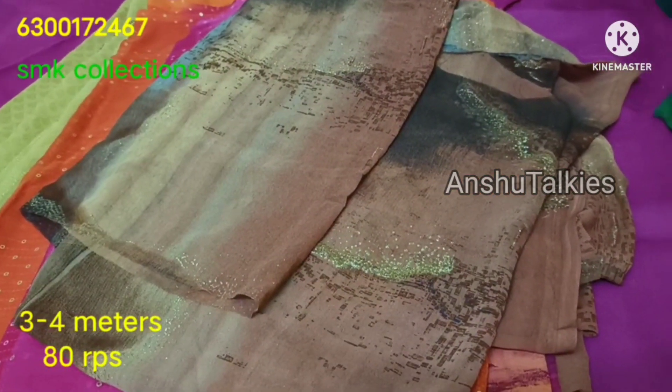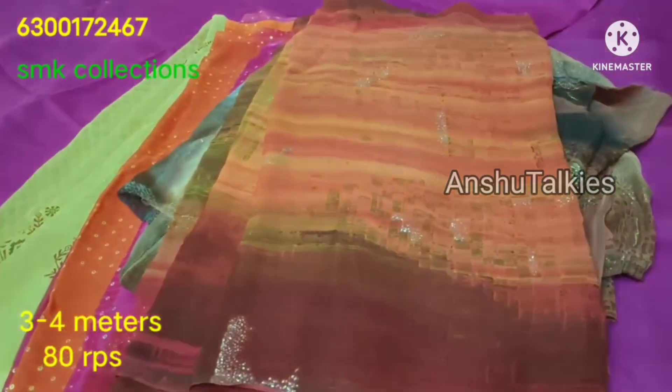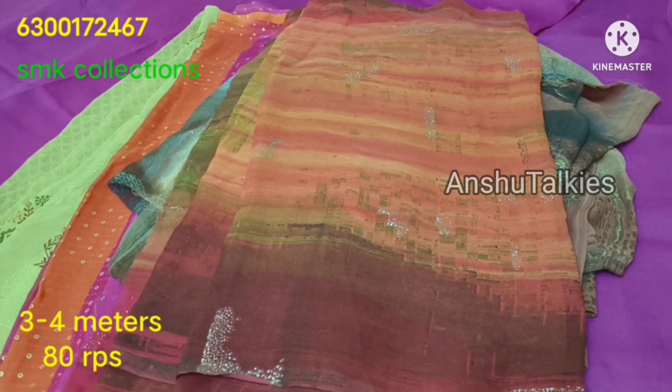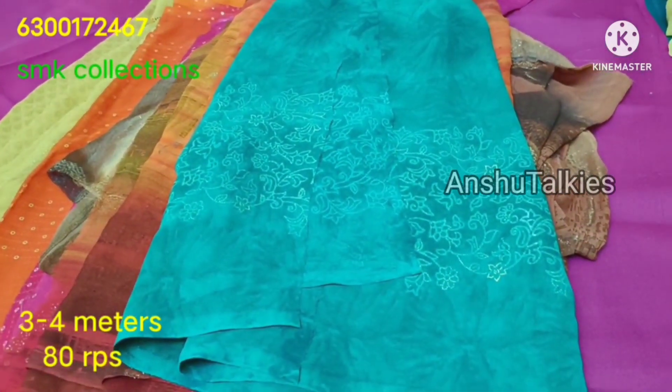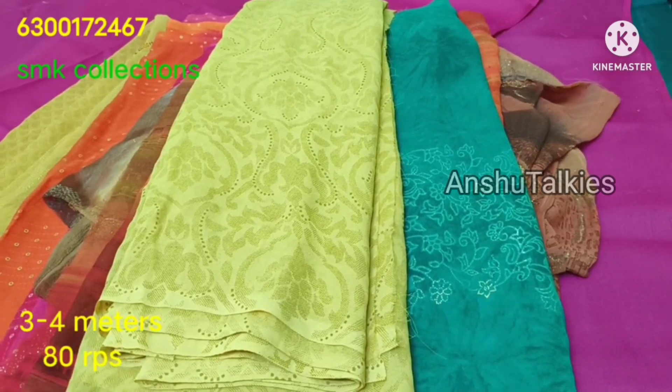I will try to show you the first collection. Cut bits are 3 to 4 meters. Any bit cost is only 80 rupees. There are many materials available.